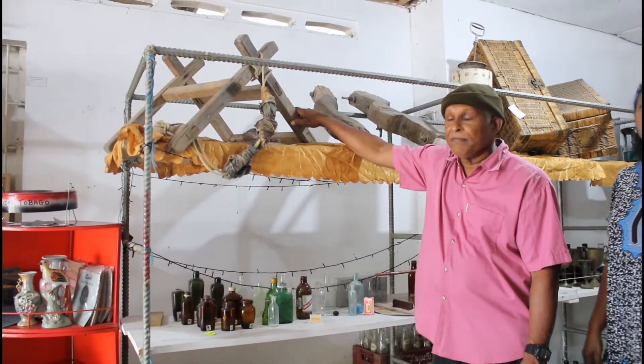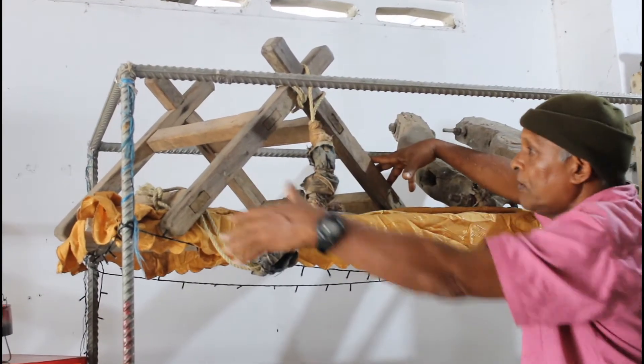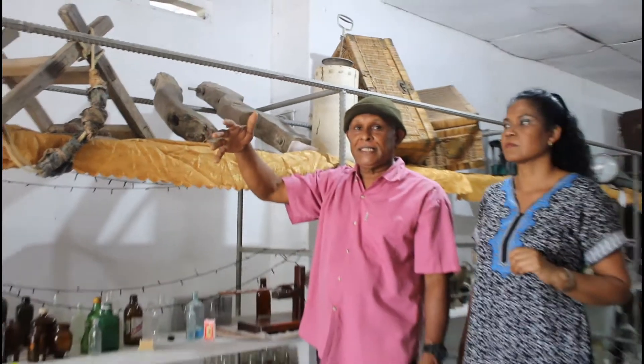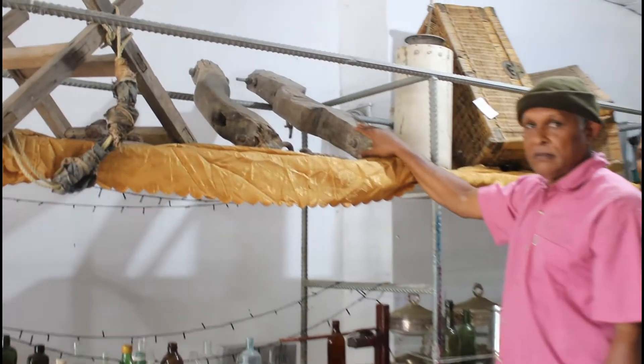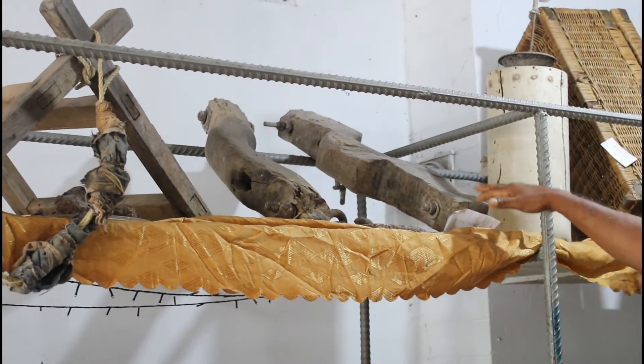This is what they call a donkey's crook. This is what they put on the donkey's back and hang two baskets over it, called the samwa. They would carry the cocoa and coffee from the estate into the drying houses. This is known as the yoke for the oxen or the bull, and they would hook up the cart to the bull with this yoke.